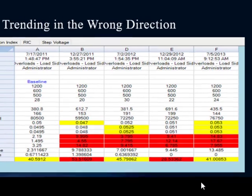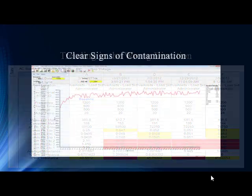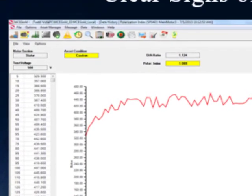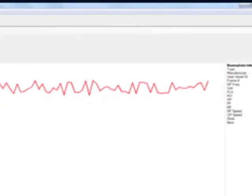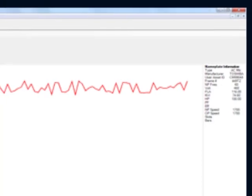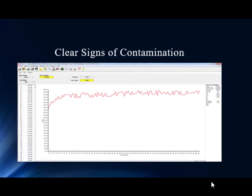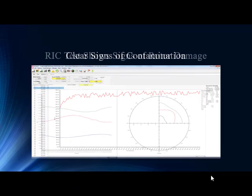In July of 2013, we get our final test. There are also other things going on with this motor. That's not an ideal polarization index test — even though it clears the IEEE minimum of around 100 megohm for a random wound coil, it's erratic and relatively flat, indicating contamination of some level. So we have a couple of things going on with this motor.